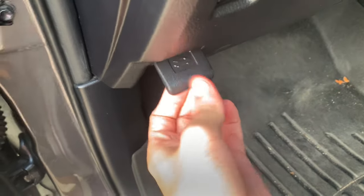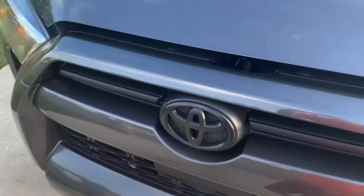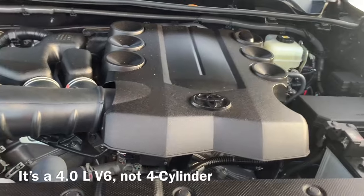Let's come pop the hood. It's got a 4-cylinder engine.